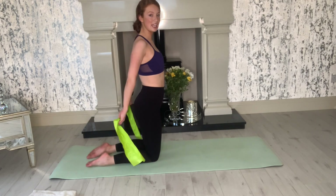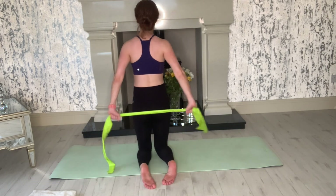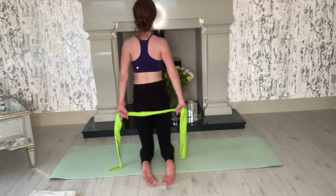If you're holding the band, this is a great opportunity to do the little pulses where you're pulling it out to the side. We're going to do eight like that — you can do it with a towel too.